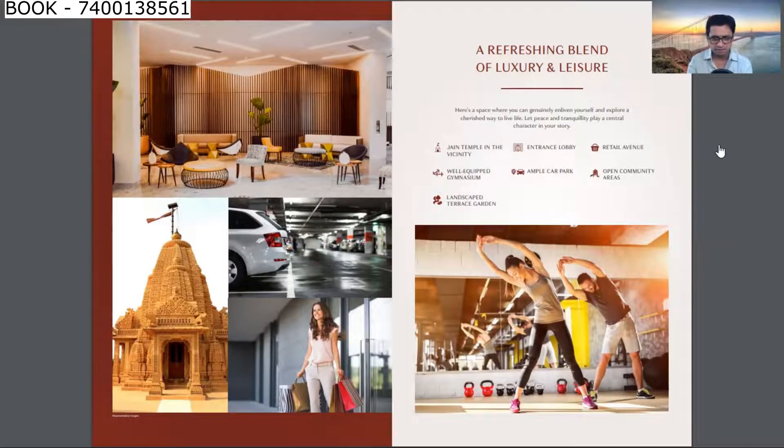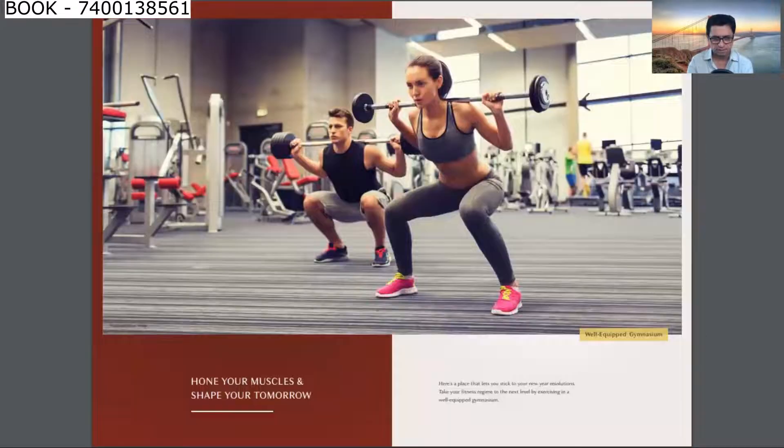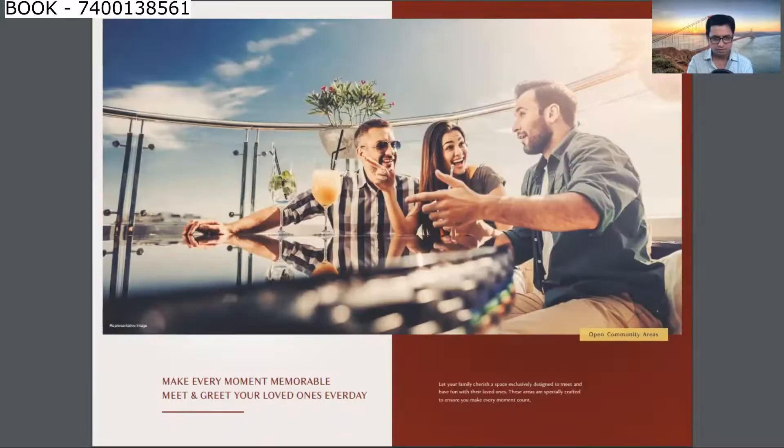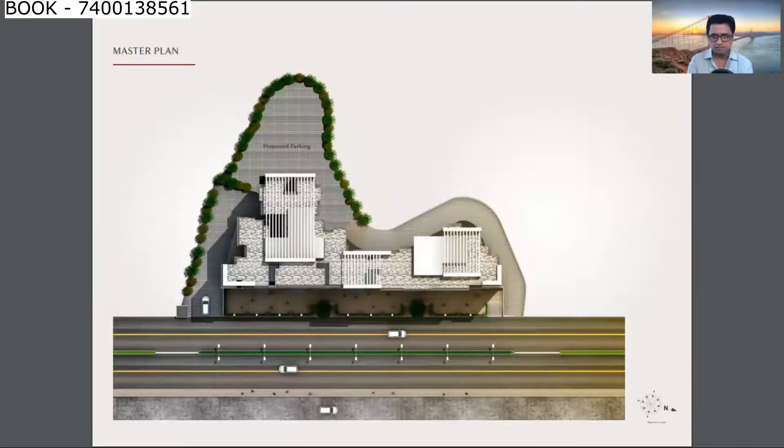Plenty of car parking space has been provided. There is a beautiful lobby entrance, a Jain temple, and a fully equipped gym. Ample car parking with 24/7 CCTV surveillance, open community areas, terrace, and a landscape garden are included. The master layout shows the club block on a plot of approximately 1 acre, with B-wing already ready for possession and A-wing ready in 6 months.